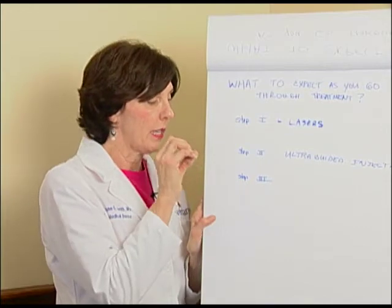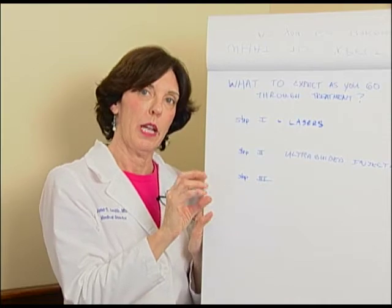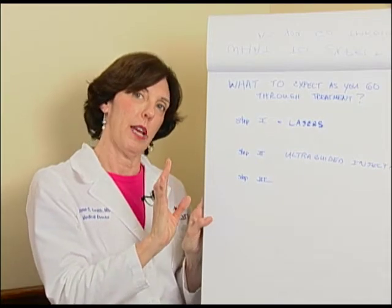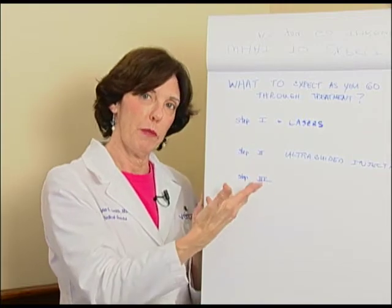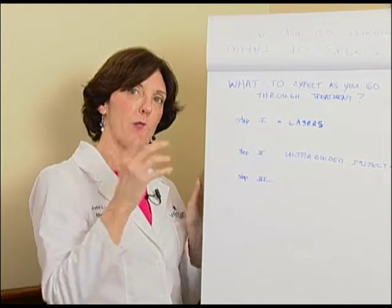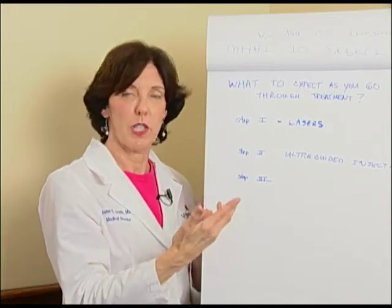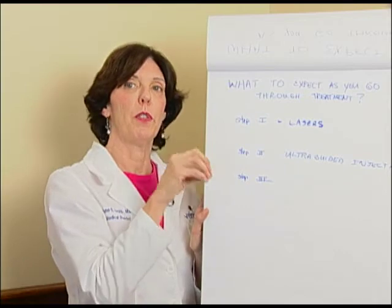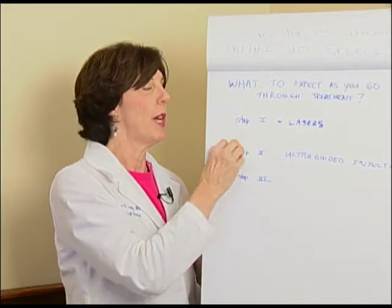I can set you up for a series of appointments, but I'm always going to do what's right for you medically. If your body is getting inflamed or if it's too much, we back off and slow down. There is a certain cadence, a certain rhythm to this that works well. When people spread out treatments or go away for three months, they're not going to do as well. We are as flexible as we can be, and we'll tell you along the way when it's a good time to take a break and when it's not.